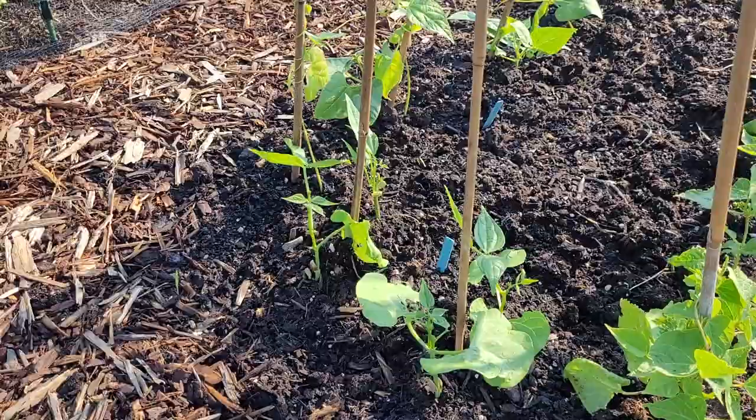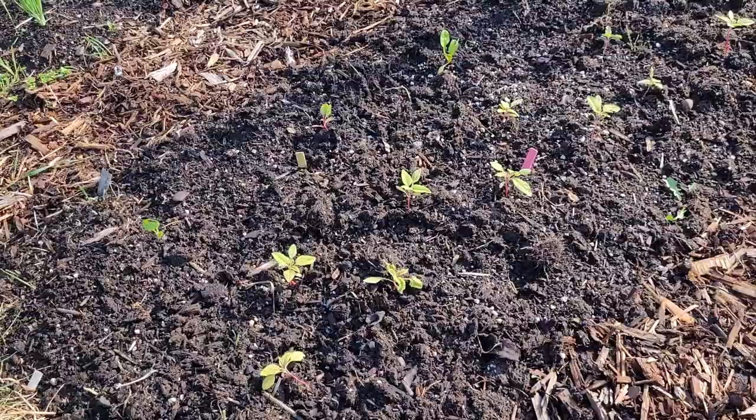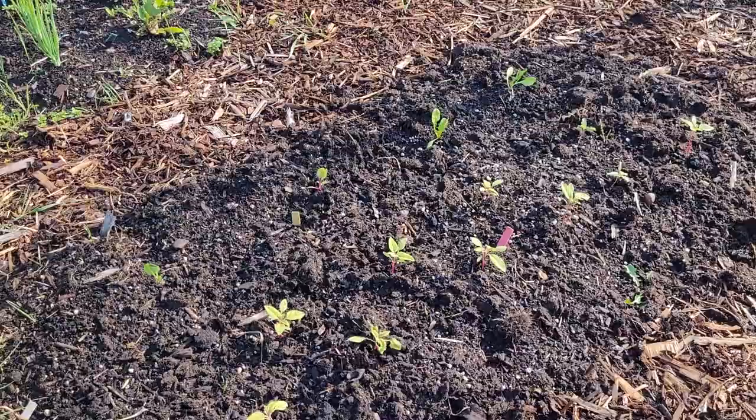Over here I've got some callaloo, which is an amaranth plant that grows massive green leaves used a lot in Caribbean cooking, as well as some Swiss chard along the back. I've only got four Swiss chard plants because they just get so massive. I'm really looking forward to the callaloo and hoping this hot weather we're having will be really good for it — hopefully we'll get lots and lots of leaves.